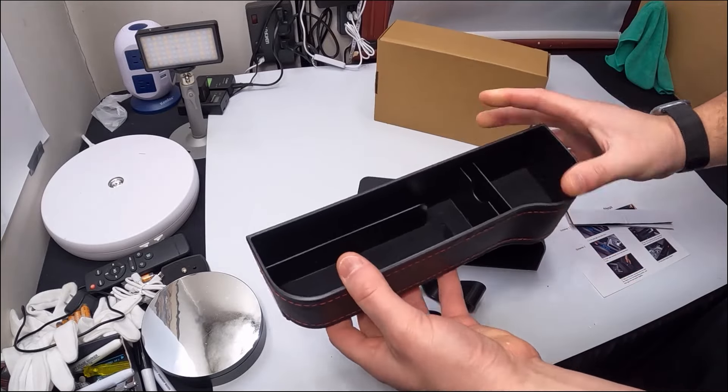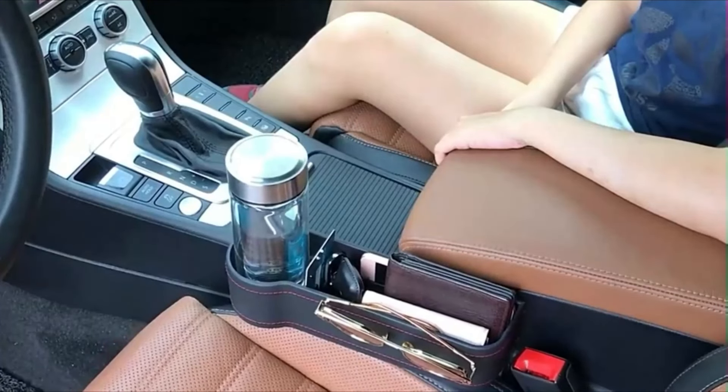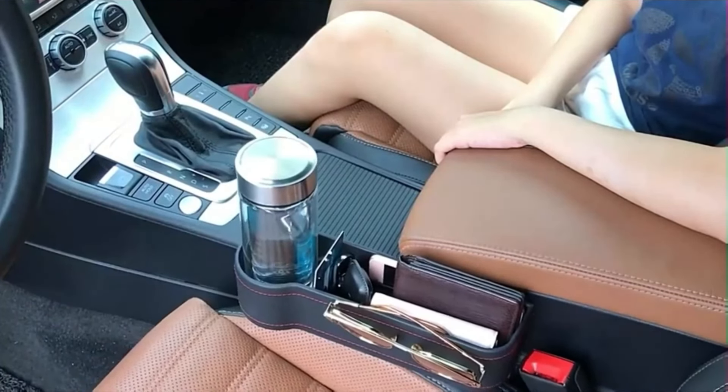Crafted from durable materials, these organizers typically feature compartments or pockets that can hold essential items within easy reach, reducing clutter and the risk of distraction while driving.